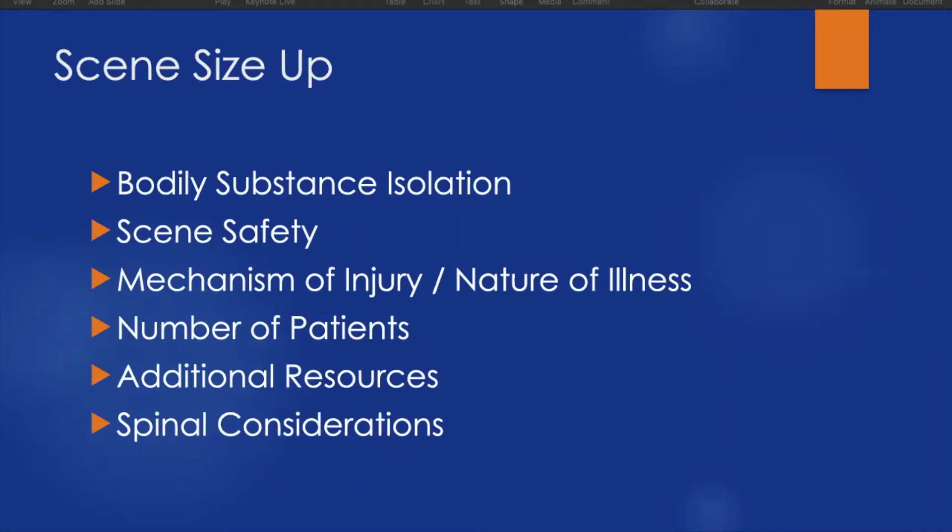The scene size-up consists of several parts to help us enter scenes safely and prudently. Body substance isolation allows us to protect ourselves from any fluids that may be coming from our patient. Scene safety allows us to investigate pieces of the scene — whether it's the physicality of the scene or things in it — that could affect our safety as responders. We'll assess the mechanism of injury with trauma patients, the nature of illness with medical patients, how many patients we have, additional resources required, and spinal considerations.